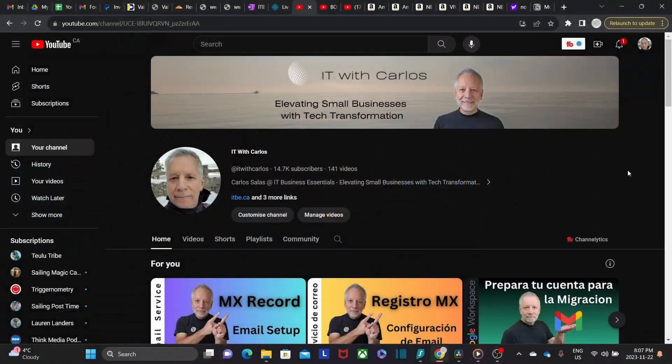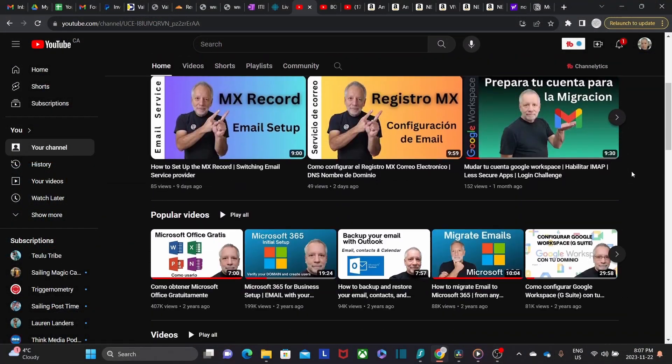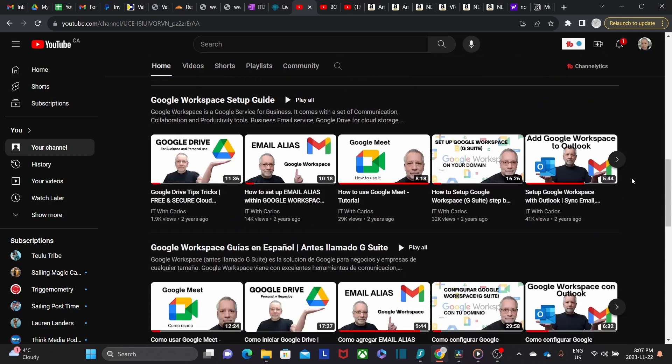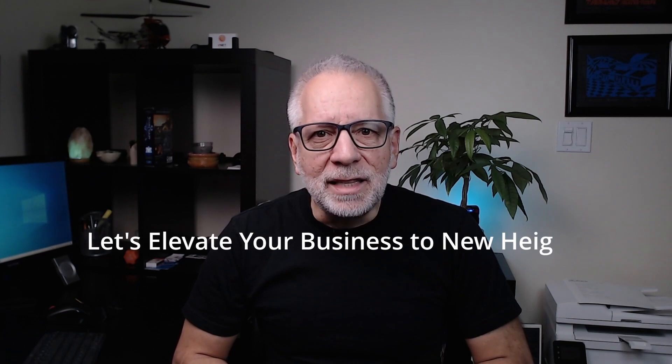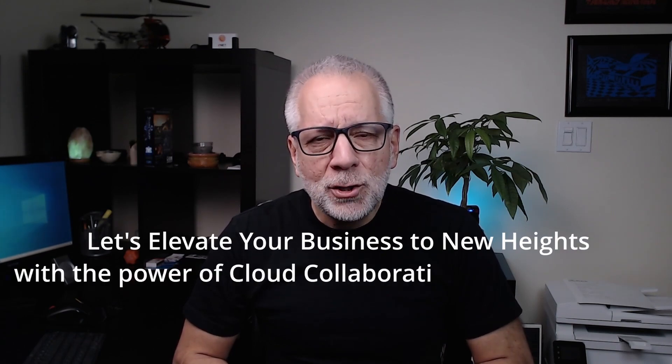This YouTube channel is a culmination of my extensive experience and expertise. Here, I aim to share my insights ranging from basic concepts to more advanced key tasks, empowering you to harness the full potential of these incredible tools. I invite you to subscribe to my channel and embark on a journey of cloud-based mastery. Together, let's elevate your business to new heights with the power of cloud collaboration and productivity.